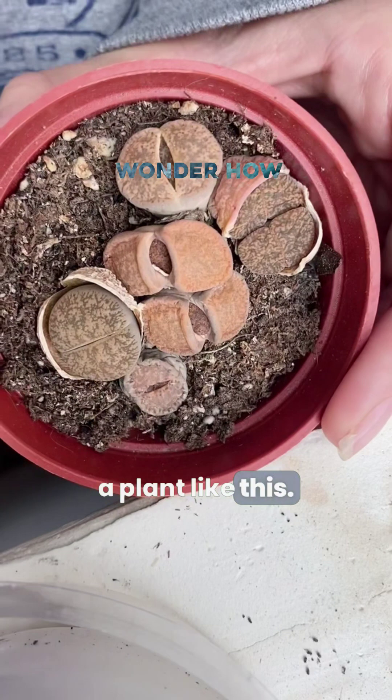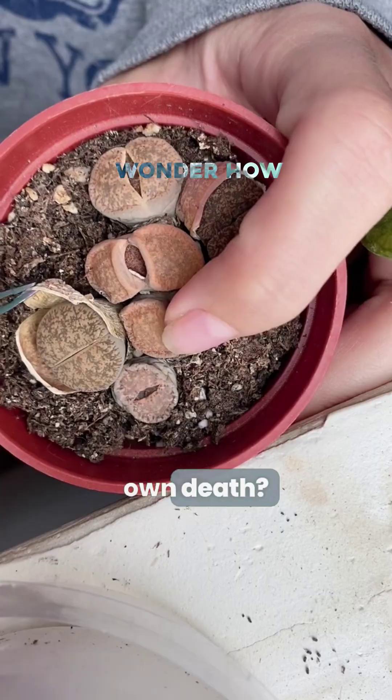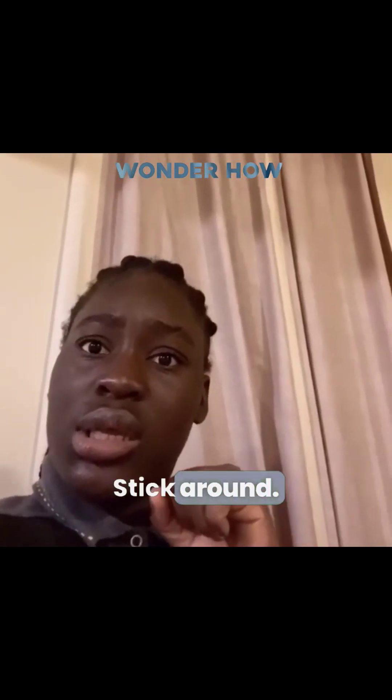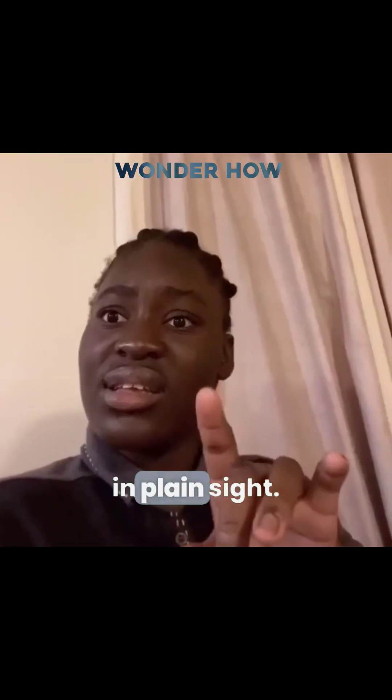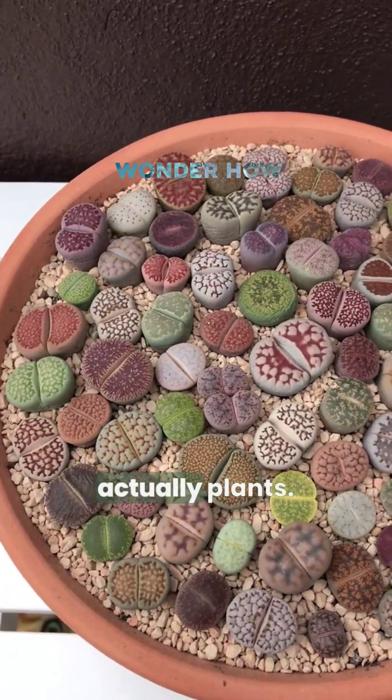You've never seen a plant like this. What if I told you the most low-maintenance houseplant could fake its own death? Stick around — this thing literally hides in plain sight. They look like rocks, but they're actually plants.